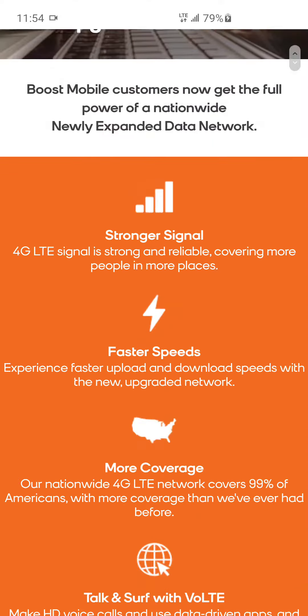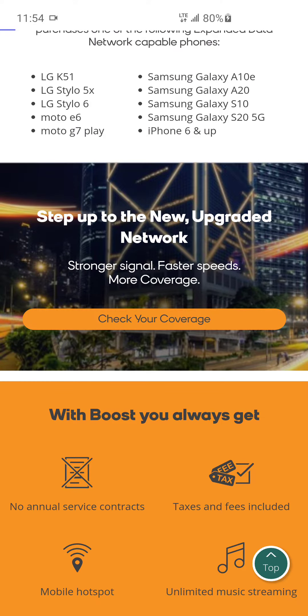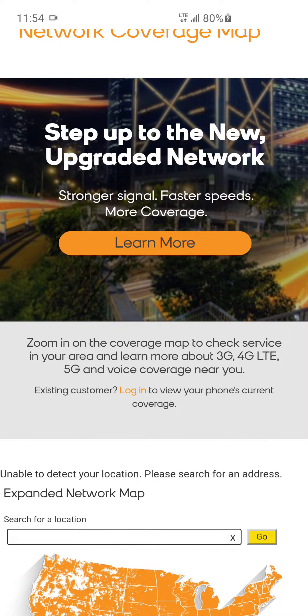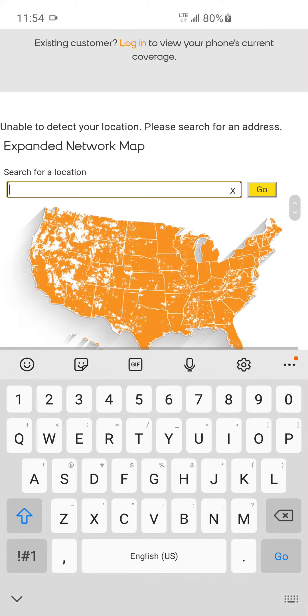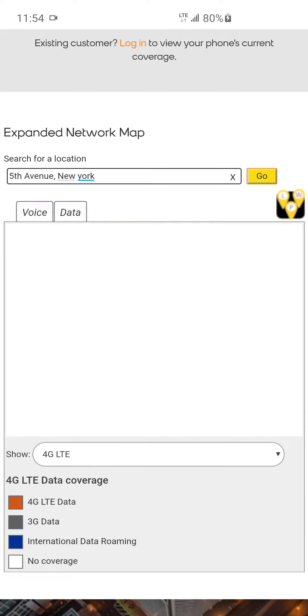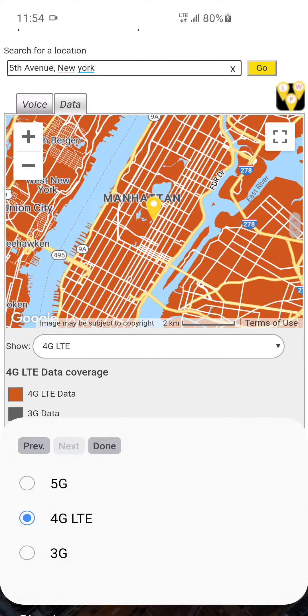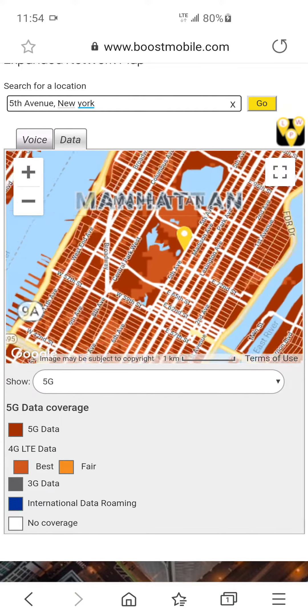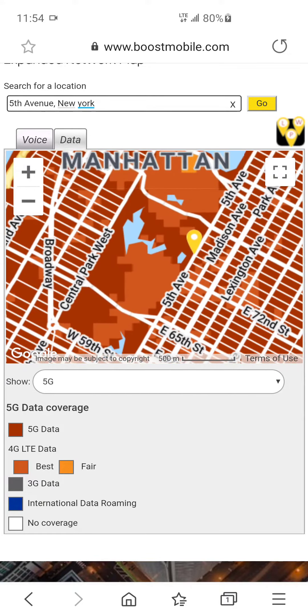If we go under the coverage section, it says to zoom in on the coverage map to check service in your area and learn more about 3G, 4G LTE, and 5G coverage near you. Let me just put Fifth Avenue here for a test — I'm in New York — and I'll hit go. You can see where it says 'data,' I'll select 5G.